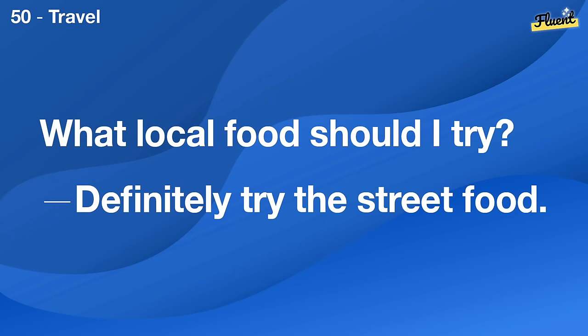How was your weekend? It was fun. I went hiking.